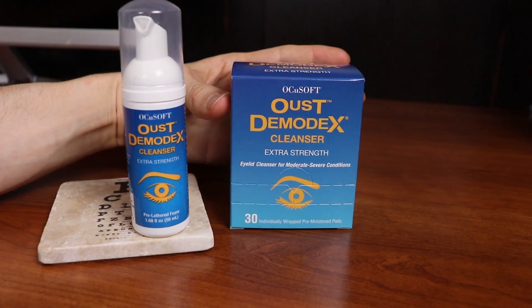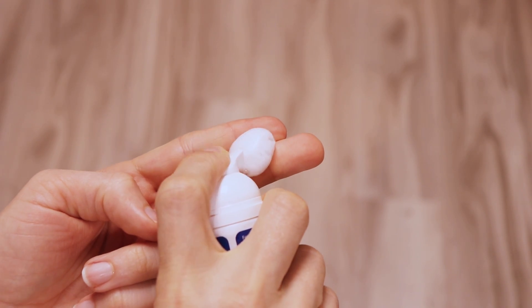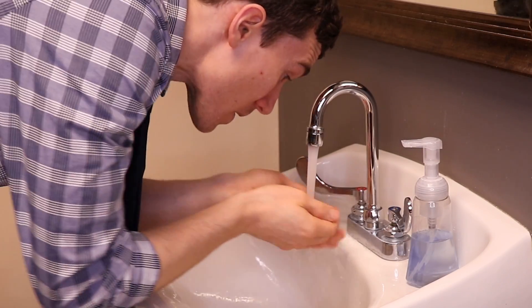OcuSoft has two products: the Foaming Eyelid Cleanser and the individually wrapped pre-moistened pads. I find that both products work effectively for my patients, and I personally like that they are very gentle on the skin and don't cause much of the burning sensation you get with some other products on the market. To use the scrubs, just pump the desired amount of pre-lathered foam onto your fingertips, close your eyes, and gently cleanse your lashes, lids, brow, and face — make sure to really get at the lashes. Then rinse thoroughly. You can also do the same with the pre-moistened pads if you find them more convenient.